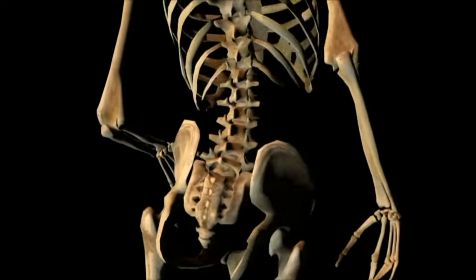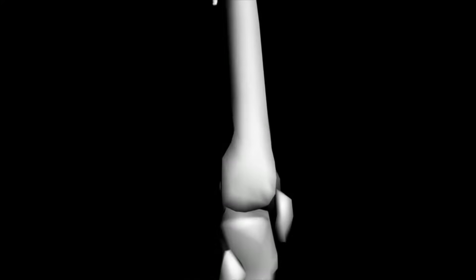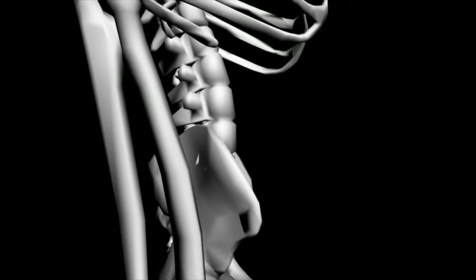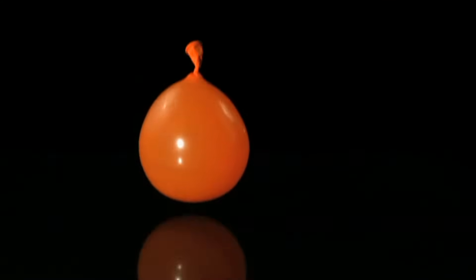All of our bones together are called a skeleton. Let's find out more about our skeleton. An adult skeleton has a total of 206 bones. Bones have many purposes and support many functions of the body. Bones provide shape to your body. Without your skeletal system, you'd be as floppy as a water balloon — just a soft blob of skin and stuff.